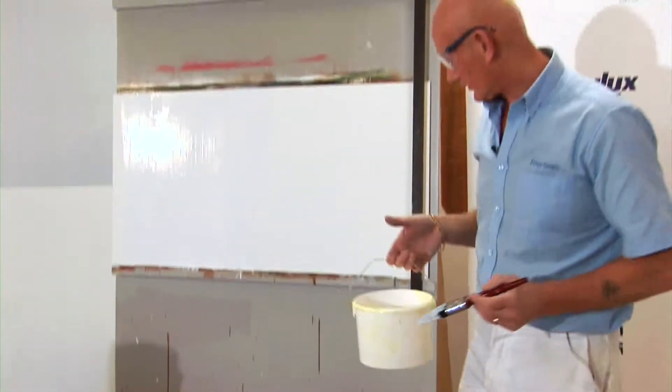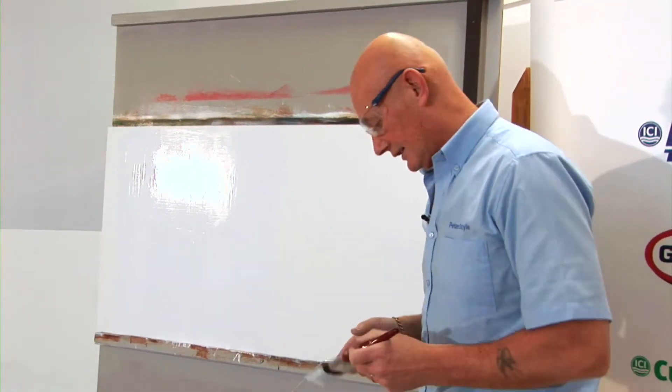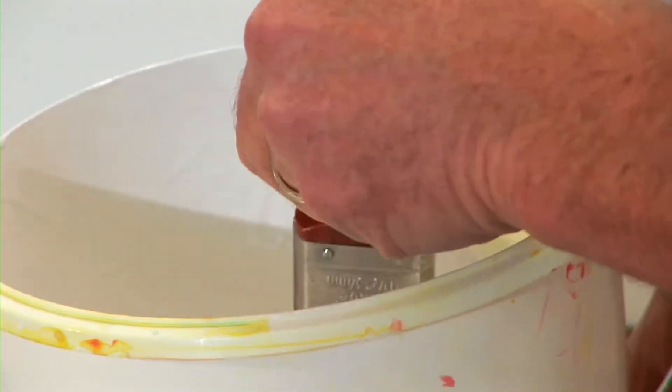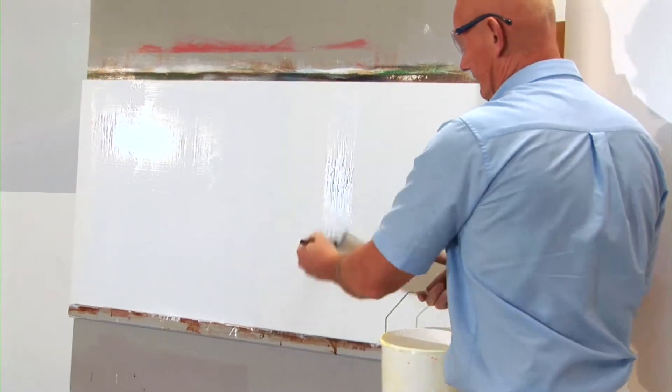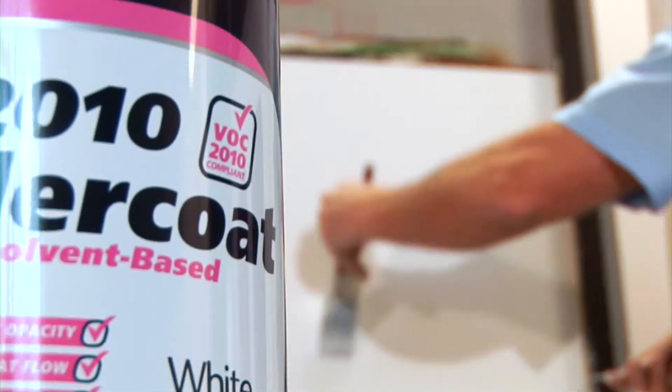As far as application goes of the 2010 undercoat, very little change from your previous undercoats. It may feel a little bit stoddier or a little bit heavier, but it flows out lovely and you put it on exactly the same. Once you put the product on, just make sure you avoid getting heavy edges. One of the other things you'll notice is that as this 2010 undercoat dries, it has got quite a nice sheen.